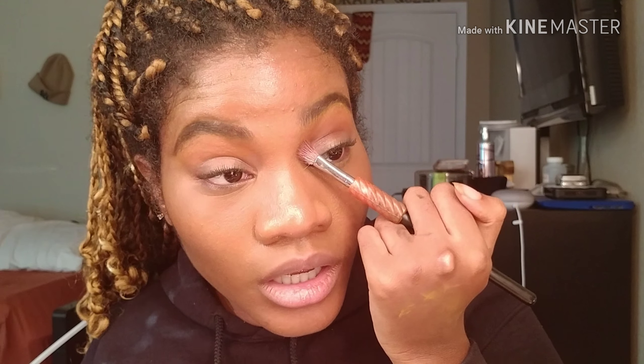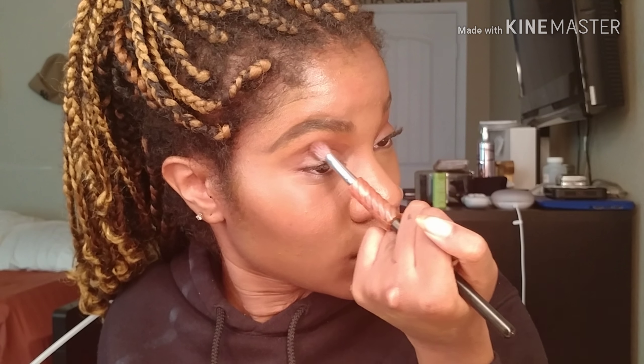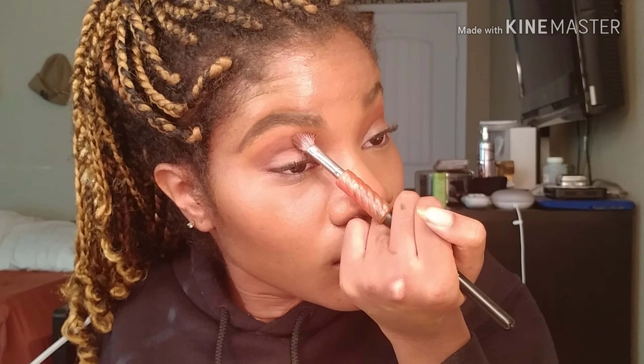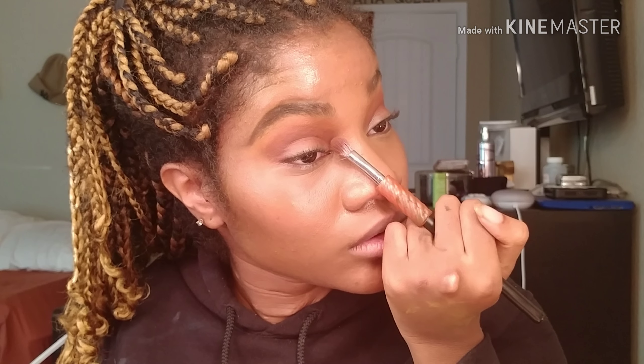To add some depth I'm gonna take the color brown in the same palette and build that up in my crease. Okay, we're gonna cut this crease one time — for the one time — we already know what's good.